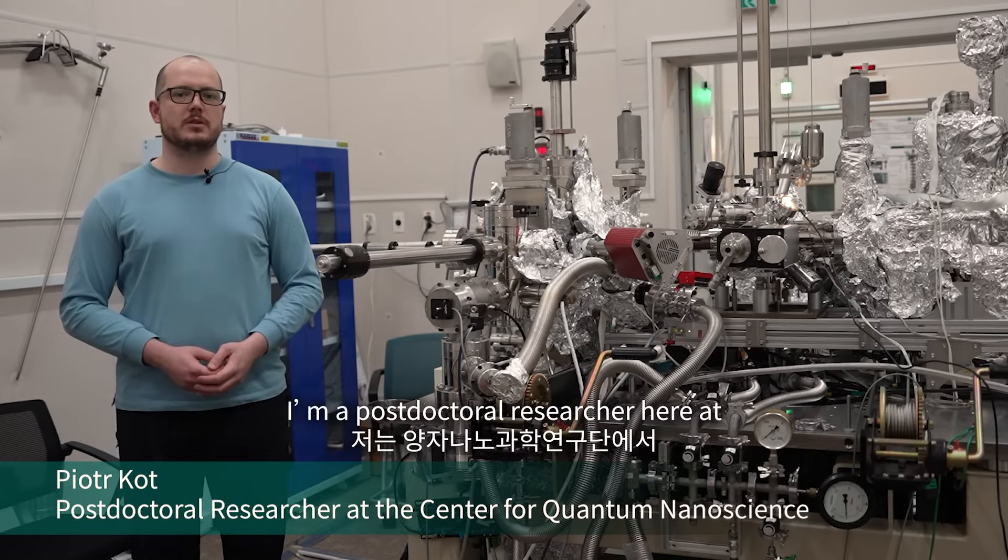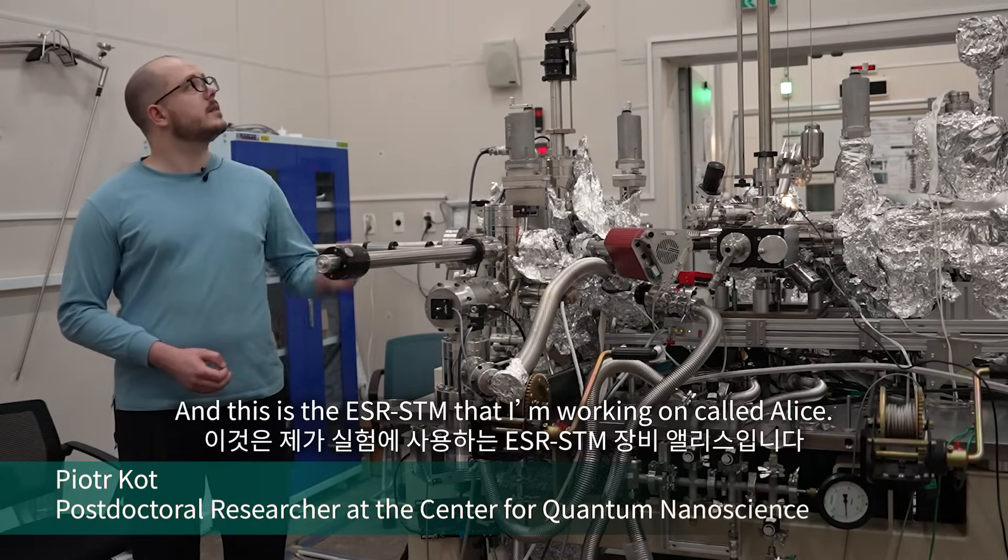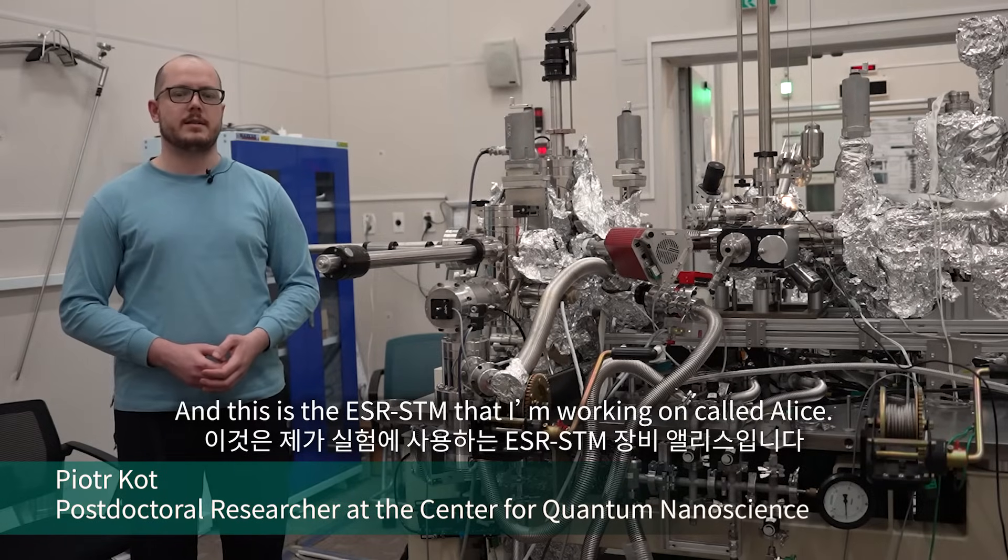Hello, my name is Pyotr Pot. I'm a post-doctoral researcher here at the Center of Quantum Nanoscience in South Korea. And this is the ESR STM that I'm working on, called ALICE.